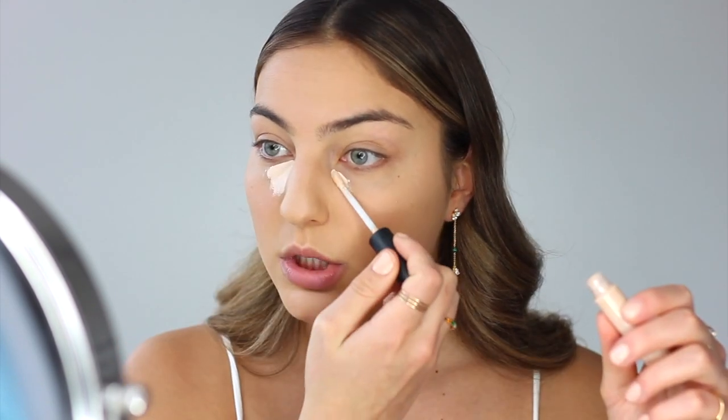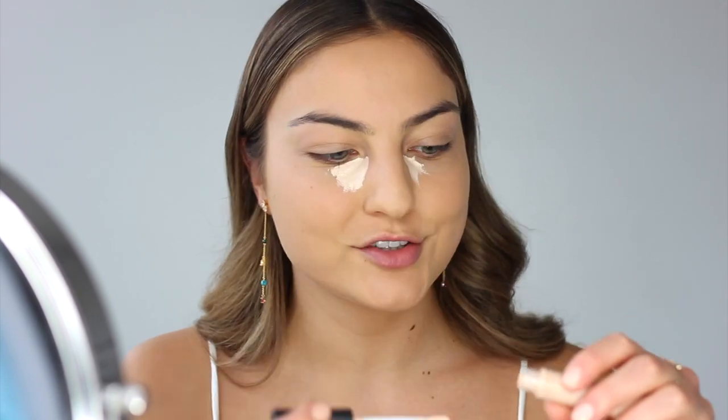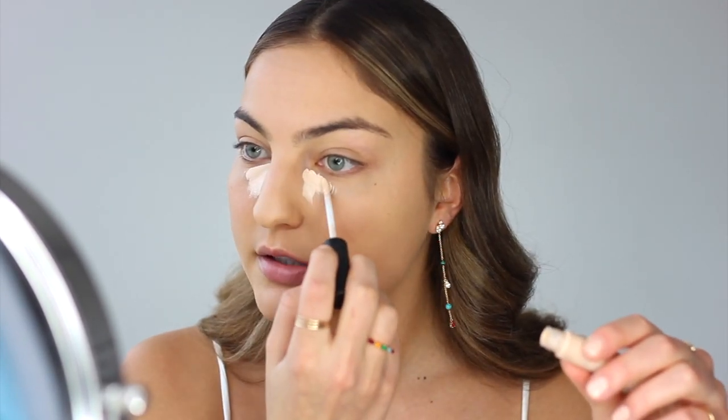Next I'm going to go in with some concealer. I've actually been using the MAC Studio Fix Concealer in NW15, which looks super light. But for under my eyes, I've been really liking a lighter, more highlighting concealer. I normally use the NARS Creamy Concealer in Creme Brulee, but it can sometimes be a little too heavy and cakey under the eyes. That's why I really like the MAC one — it's super thin and really lightweight. Just a little bit like that; it looks super bright but blends in pretty well.